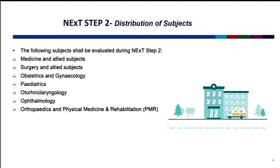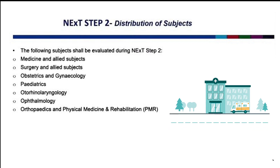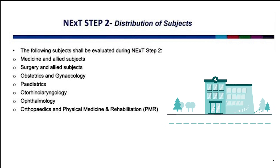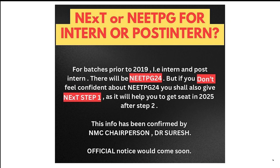The time schedule and modalities for NEXT Step Two will be decided by NMC-authorized universities or institutes prior to the admission process for post-graduation medical courses. Many of us have one question: what will happen to the batch prior to 2019, including interns and post-interns? So there is an option available. If you are not confident about taking the NEET PG 2024 examination, you have the opportunity to appear for NEXT Step One, and by doing so, you can secure a seat in 2025 after successfully completing NEXT Step Two.